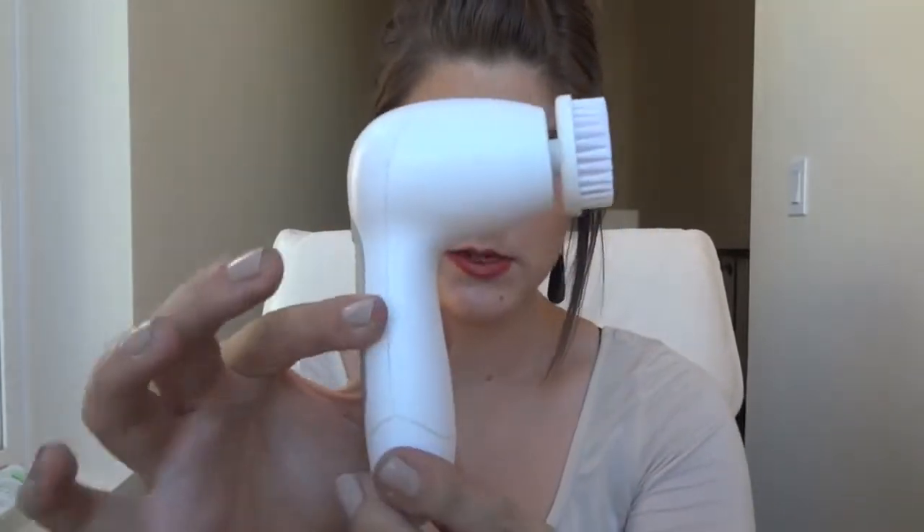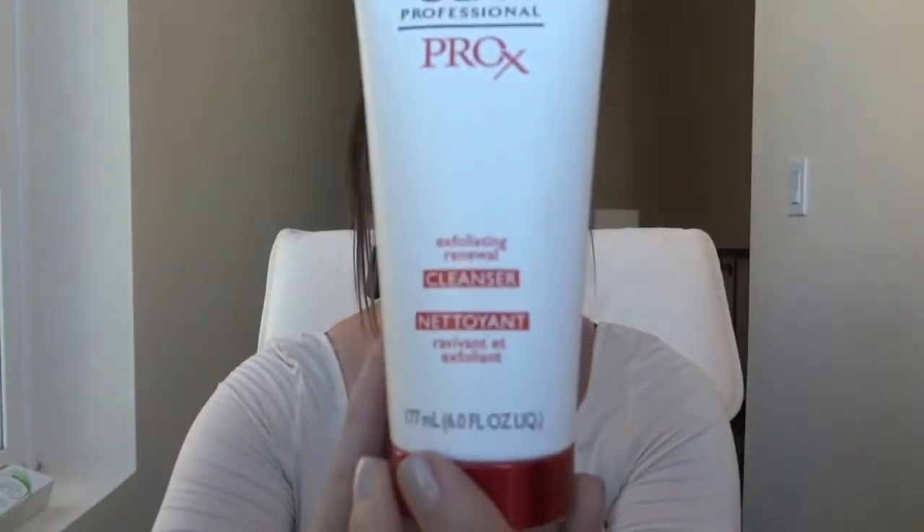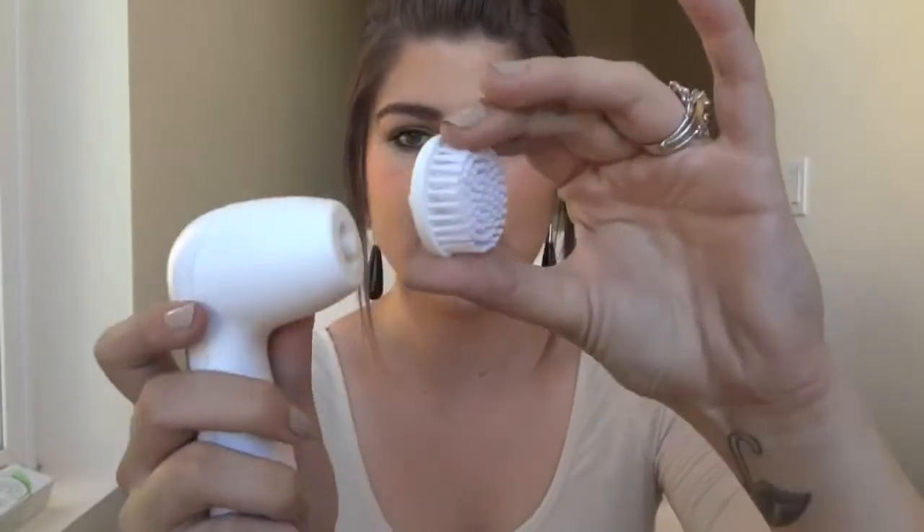I'm using my new Olay Professional Pro-X Advanced Cleansing System, and I actually really, really like it. I picked mine up at Costco, and I got the actual cleanser, which looks like this, and I also got this 6 fluid ounce exfoliating renewal cleanser, and I also got a replacement head, so an extra one of these, and then I got two AA batteries, which go in here, and I got all of that for $35.99.